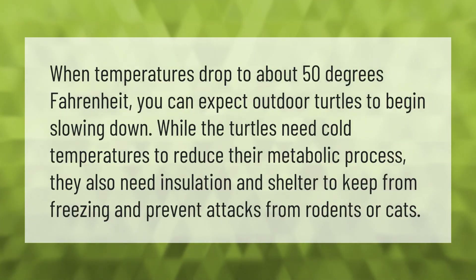When temperatures drop to about 50 degrees Fahrenheit, you can expect outdoor turtles to begin slowing down. While turtles need cold temperatures to reduce their metabolic process, they also need insulation and shelter to keep from freezing and to prevent attacks from rodents or cats.